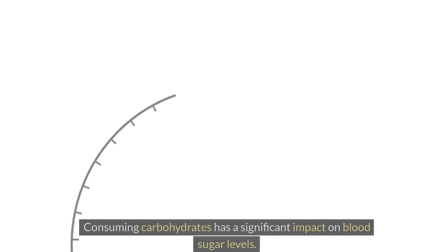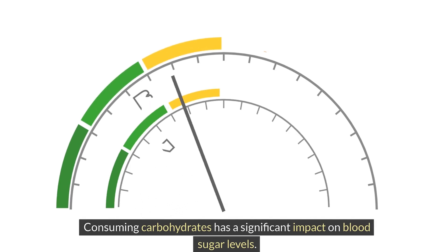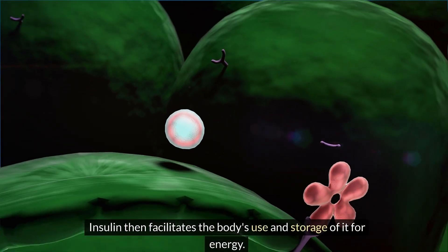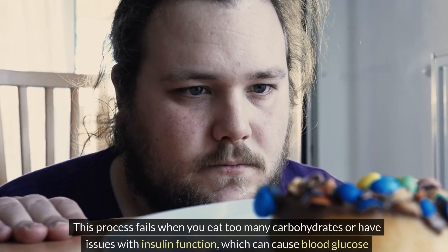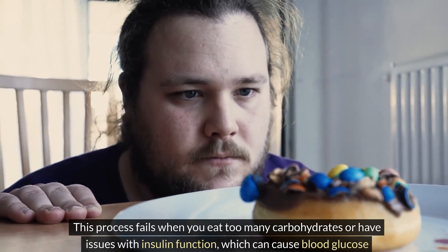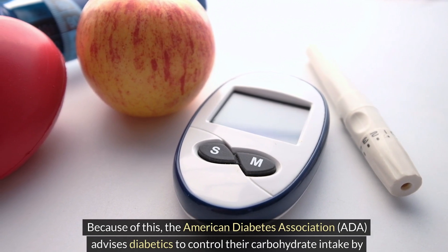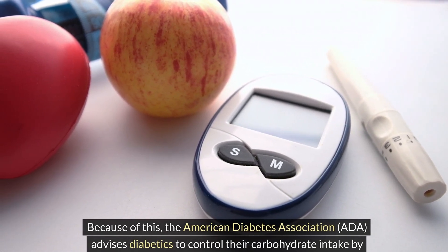Managing your carb intake has a significant impact on blood sugar levels. Carbs are broken down by your body into sugars, primarily glucose, and insulin then facilitates the body's use and storage of it for energy. This process fails when you eat too many carbohydrates or have issues with insulin function, causing blood glucose levels to rise.